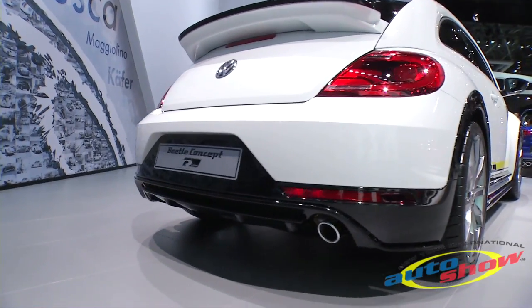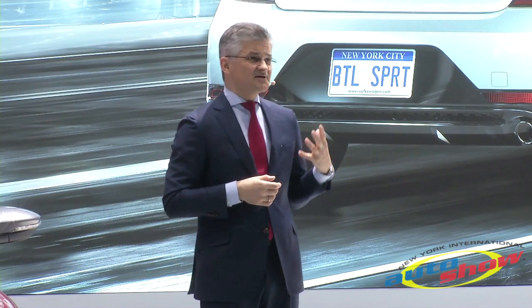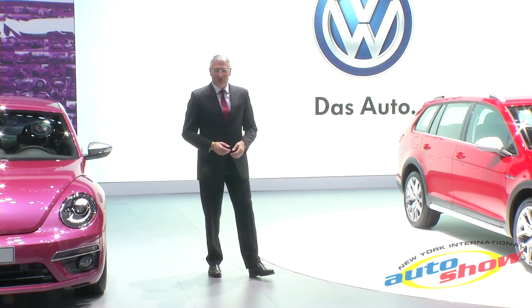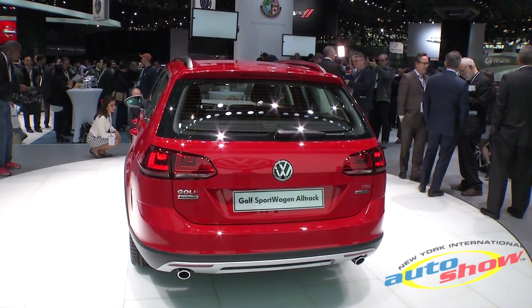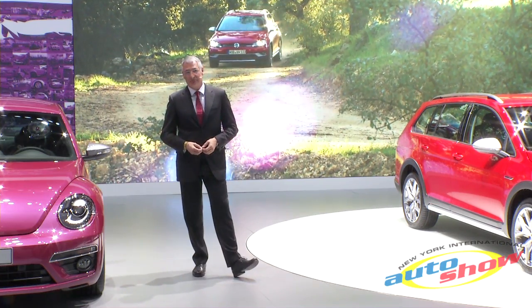The Beetle R-Line Classic is powered with a 217-horsepower 2-liter TSI engine — very fuel efficient and it makes an extremely sporty statement. Based on a very exciting concept, it's the all-new Golf AllTrack: a compact yet roomy wagon with true off-road abilities.